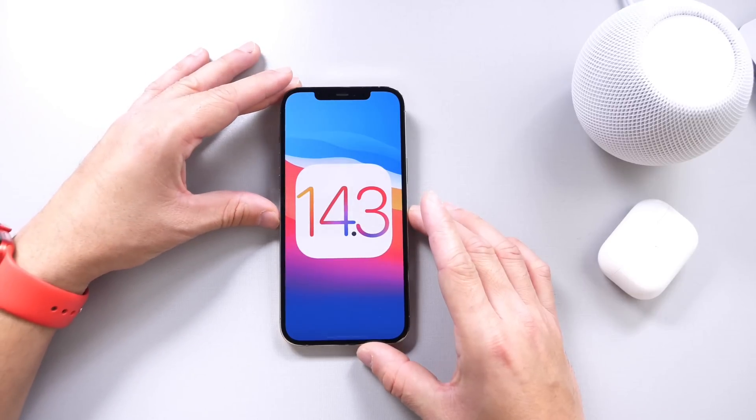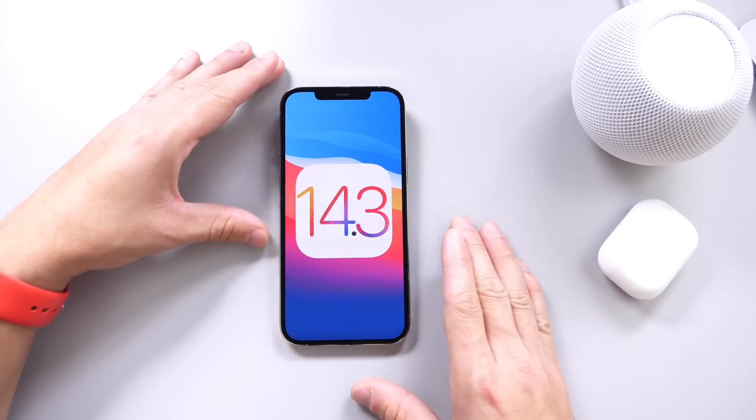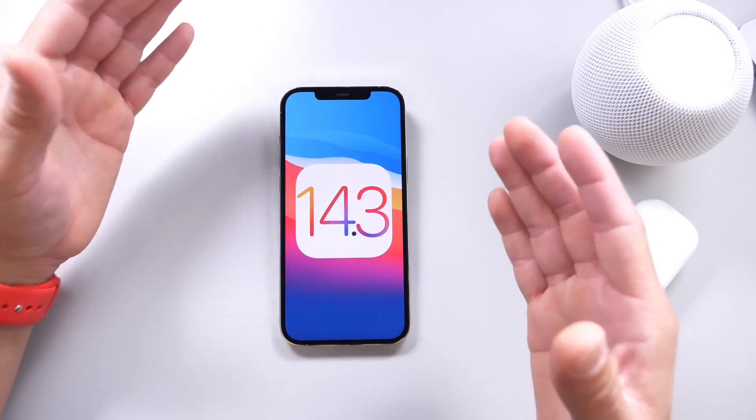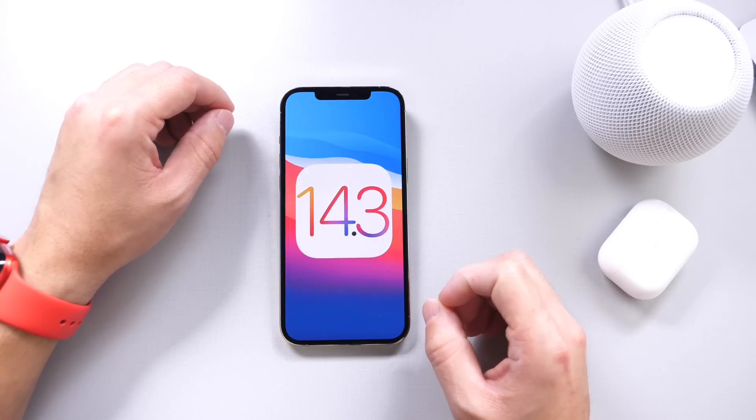And that is my weekly coverage of iOS 14.3, one week later. There are still some bugs, but some improvements as well. Thank you for watching today's video, and I'll see you on the next one. Peace!